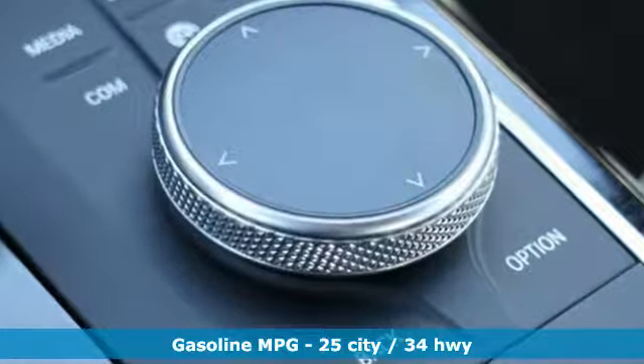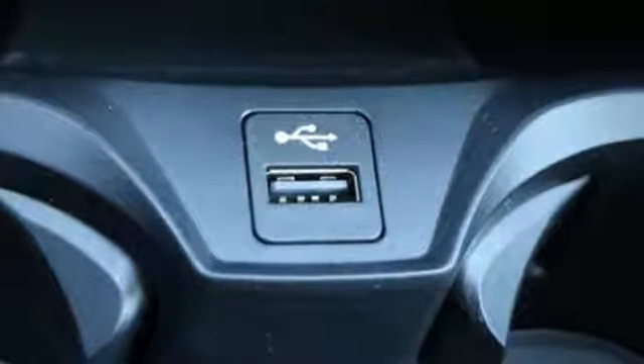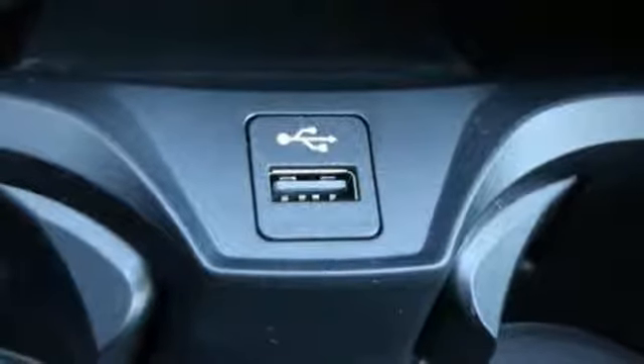Integrated navigation system with voice activation. Power heated mirrors. Dual zone climate control. Configurable instrument gauges. Auto dimming mirrors.